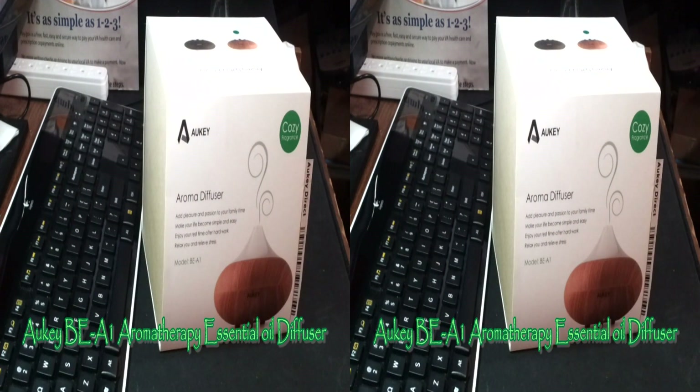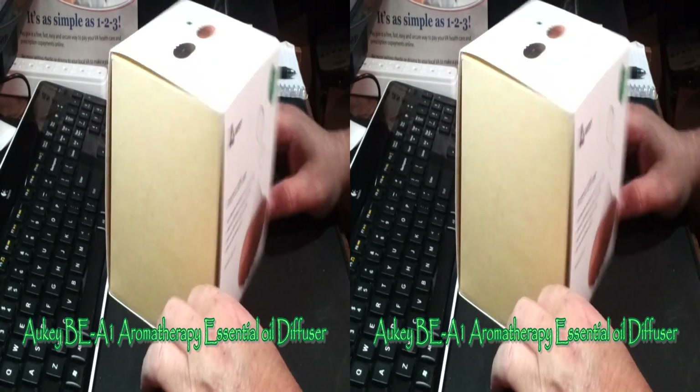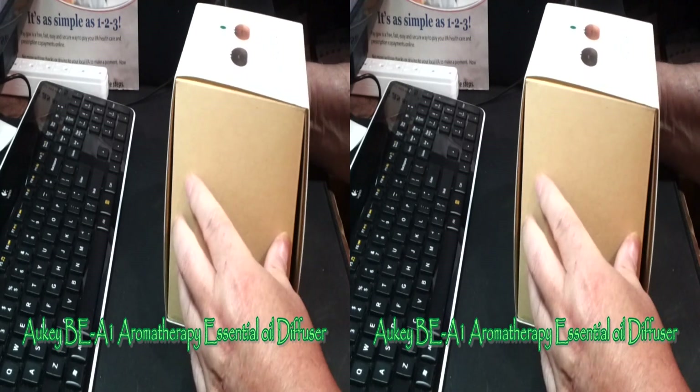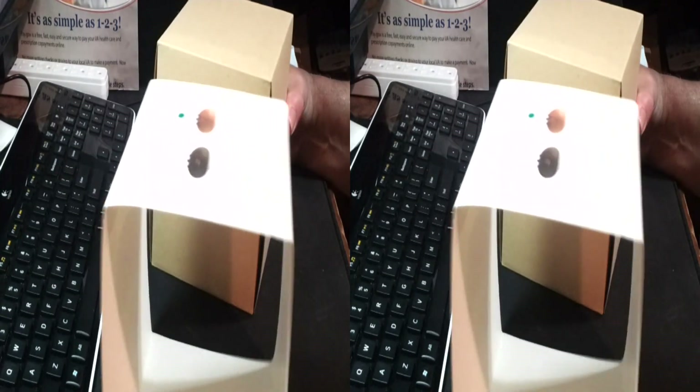I'm Rick with the Best of Everything, and I'm looking at the Aukey BE-A1, an aroma diffuser. This is an interesting little item. Aromatherapy has been around for thousands of years.